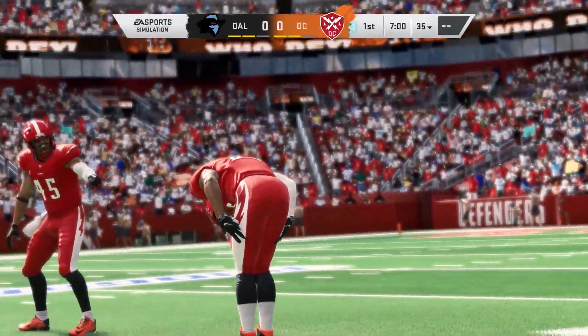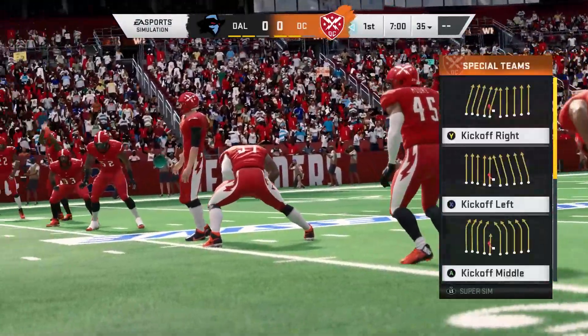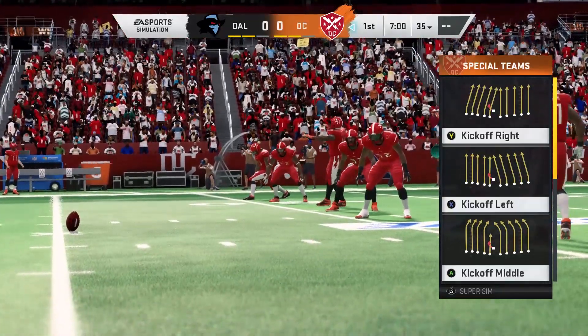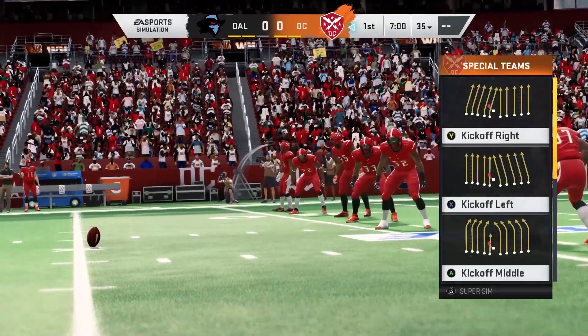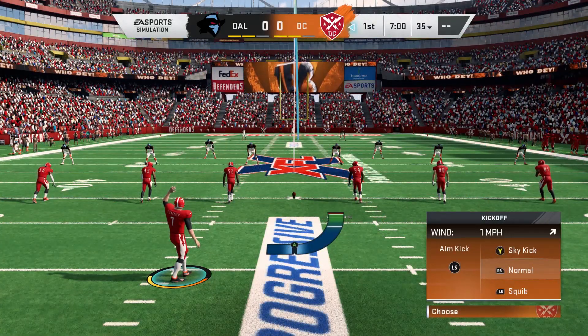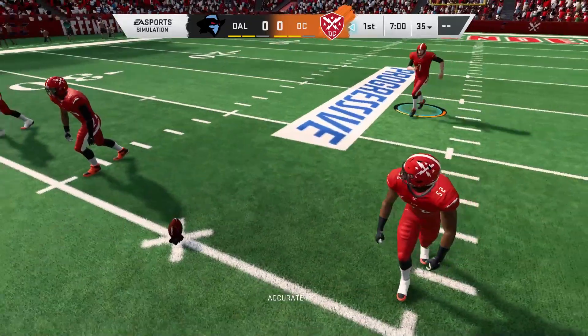EA Sports coverage of the National Football League takes us to the Queen City of Cincinnati and Paul Brown Stadium, right on the banks of the Ohio River. Today it's an AFC North matchup between our visitors and the Cincinnati Bengals.